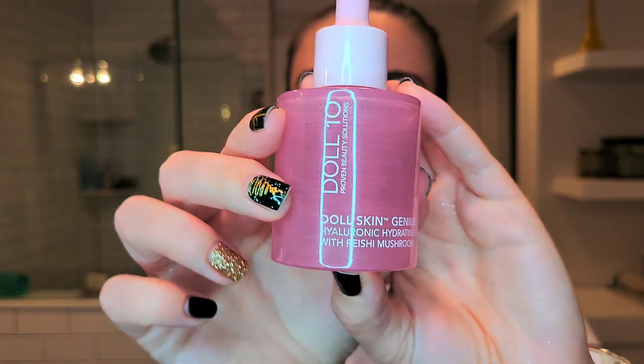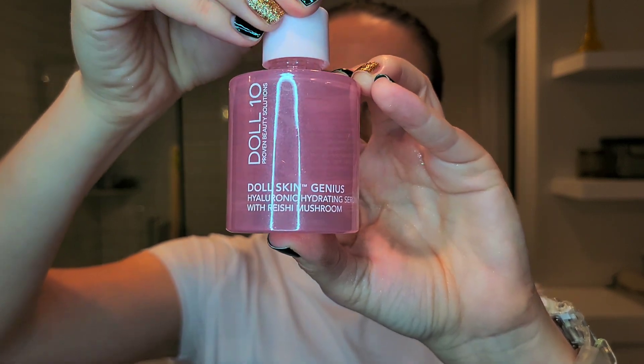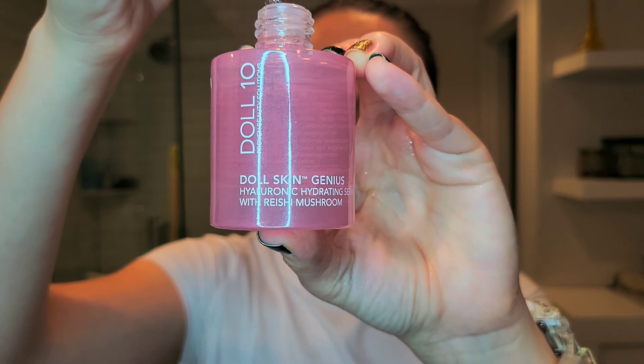Let's jump into skincare. The first skincare product I discovered this year is the Doll Skin Genius Hyaluronic Hydrating Serum with Reishi Mushroom — I just call it the mushroom serum. It has hyaluronic acid and reishi mushroom and is a multi-purpose hydrating and repairing serum for a visibly plump effect. It's oil-free and formulated with niacinamide, coconut water, and rice neutral peptides. It has a dropper and a thicker gel texture. This is actually my second bottle — I just finished the first and already have a backup.